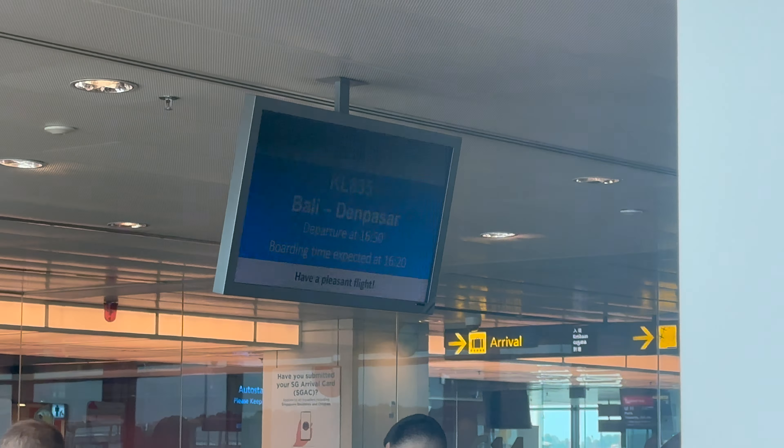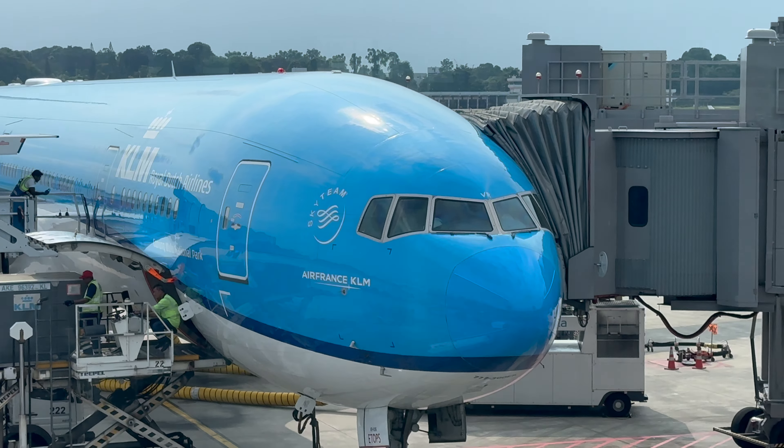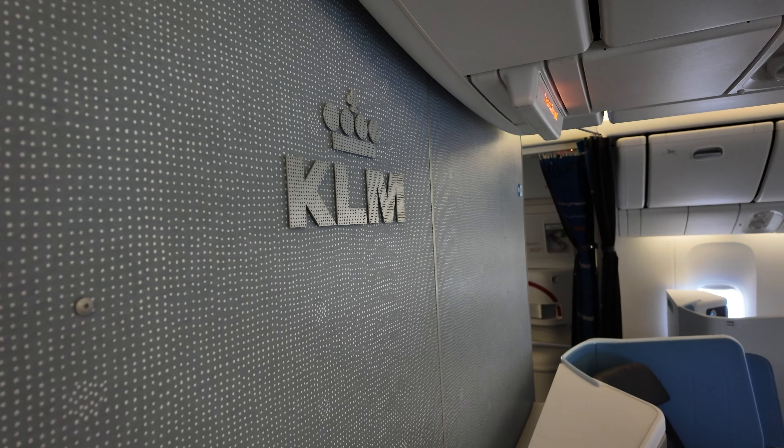Good afternoon YouTube. Today I'm at Changi Airport and we will be flying to Bali with KLM's business class. When I checked in online it looked like it was the newer Boeing 777. So we're going to find out and I'm joined with Lin. We're going to head into the airport now, get checked in and check out the lounge. Let's go.